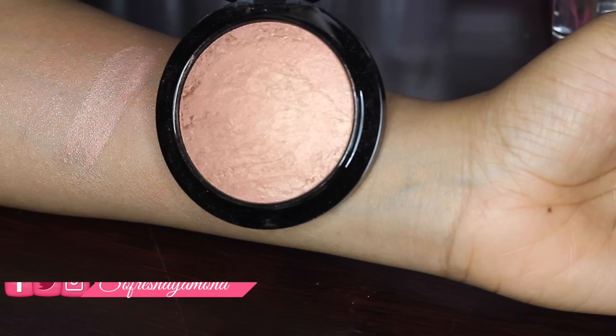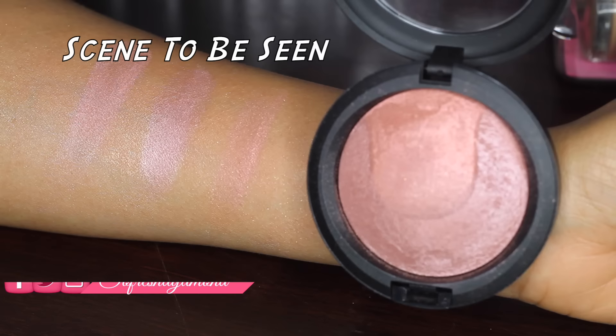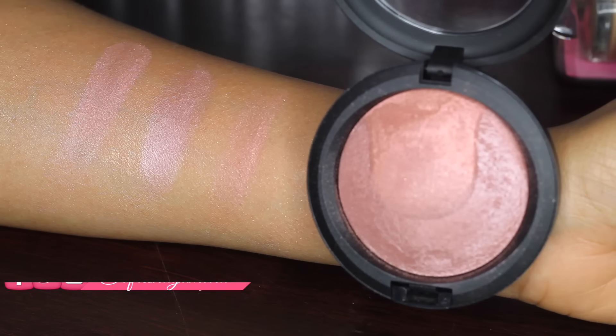The next one is Cheeky Bronze, which is a soft coral with golden shimmer — beautiful on dark skin, oh gorgeous. The next one is Seen to Be Seen, which is a brick rose with golden reflex and a mauve pink sheen, depending on the skin tone — very pretty on light to tan skin.